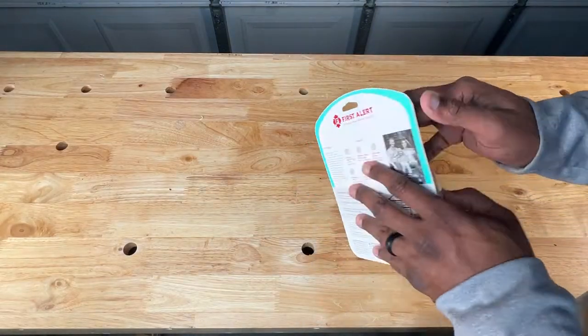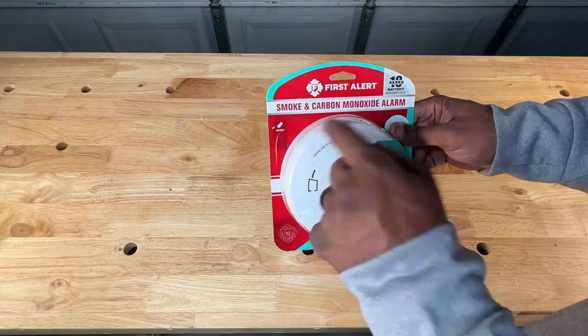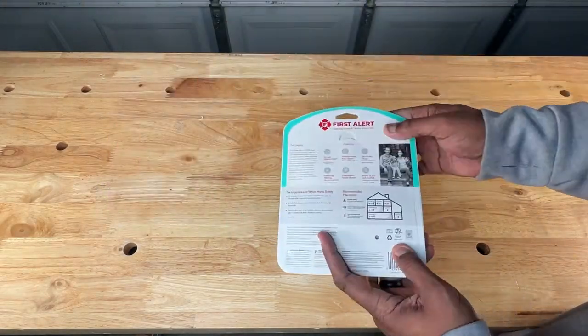I'd like to thank our friends over at Westlake Ace for giving us a hand with identifying these items. I'll add links to each of them in the description below.